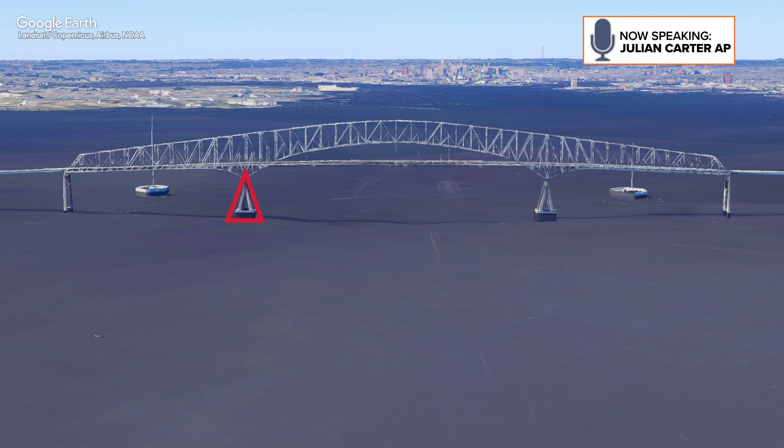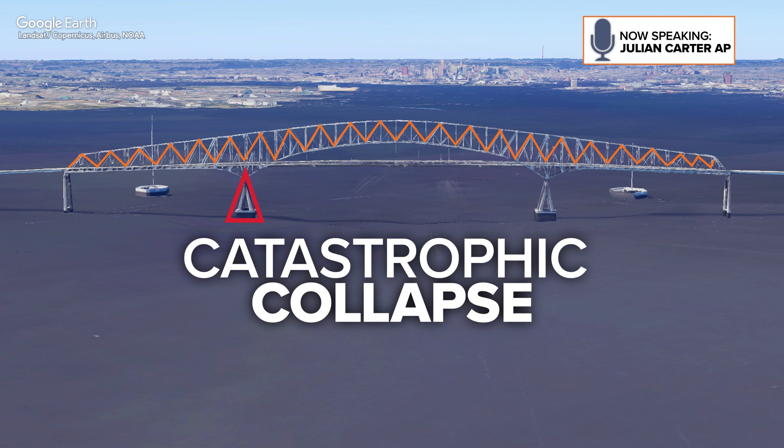It's what we call a continuous structure. Every little piece is connected to another, and unfortunately, it's a catastrophic collapse.